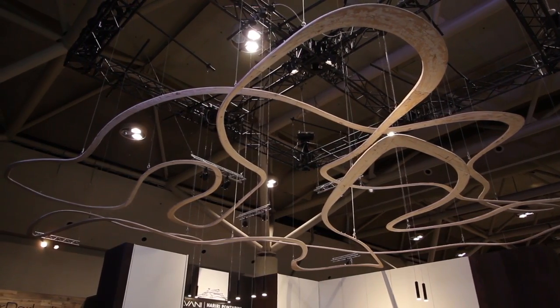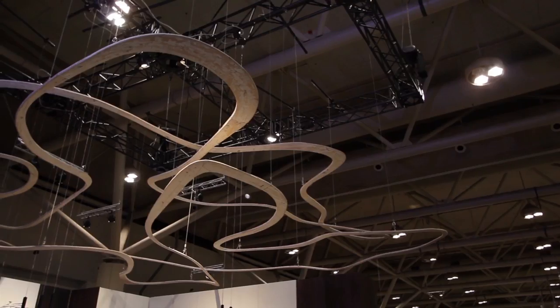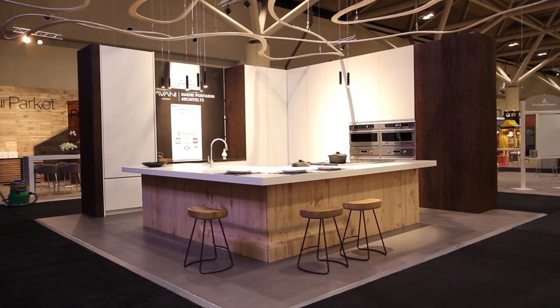And likewise, everyone here at Aya and Avani and all our supporting partners and suppliers — it really was a great team of people working together in a truly amazing way, able to pull this sketch, this idea, this dream if you will, into what I think is quite a remarkable reality.